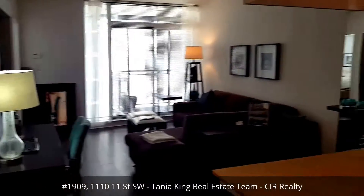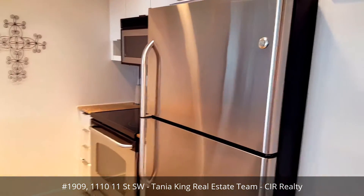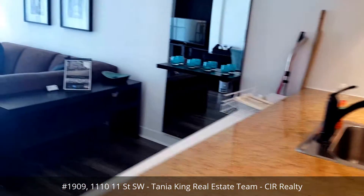We're currently in a one-bedroom condo, approximately 530 square feet, with stainless steel appliances in the kitchen, granite countertops, and tile flooring in the kitchen.